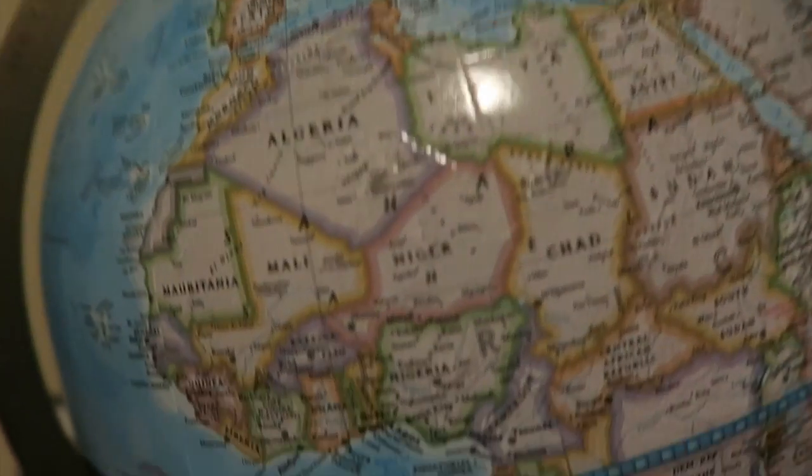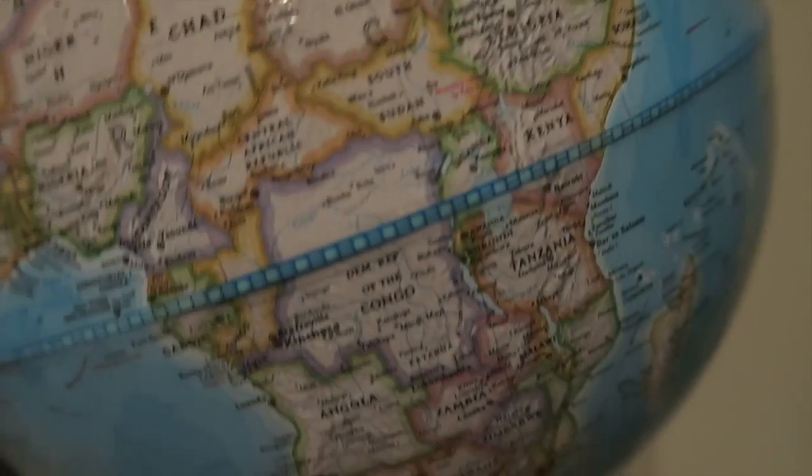Then I have Wimpy Kid, Babysitter's Club, my turning boards — I need to practice my turns — and this book. That's basically what I have in my carry-on bag. My grandma also gave me this globe, it's really cool.